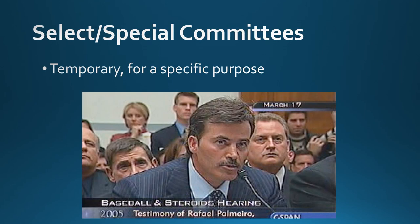Select or special committees are temporary. They have a specific purpose, usually related to some kind of investigation, and once that investigation has concluded, the committee is disbanded. For example, Congress held hearings about baseball and steroids, and once they finished, that committee was disbanded. Other key examples include committees formed after September 11th to investigate what happened and whether it was preventable, and the Hillary Clinton Benghazi investigations, where the House formed special and select committees for an extended period.